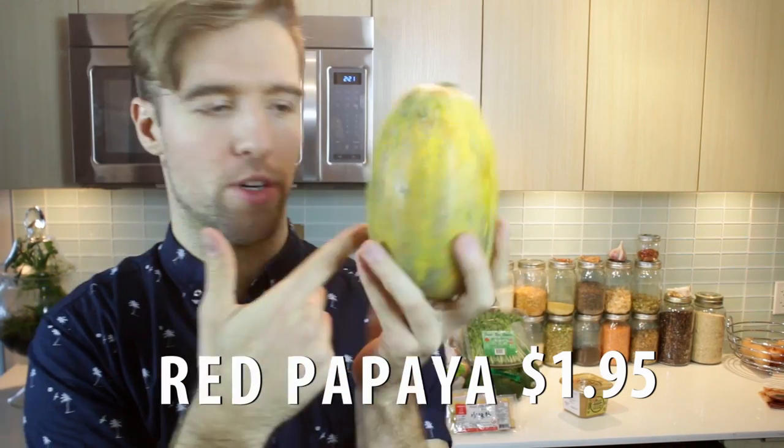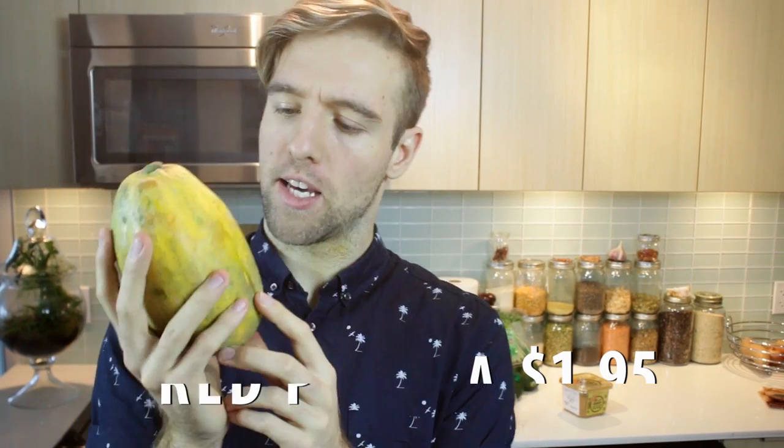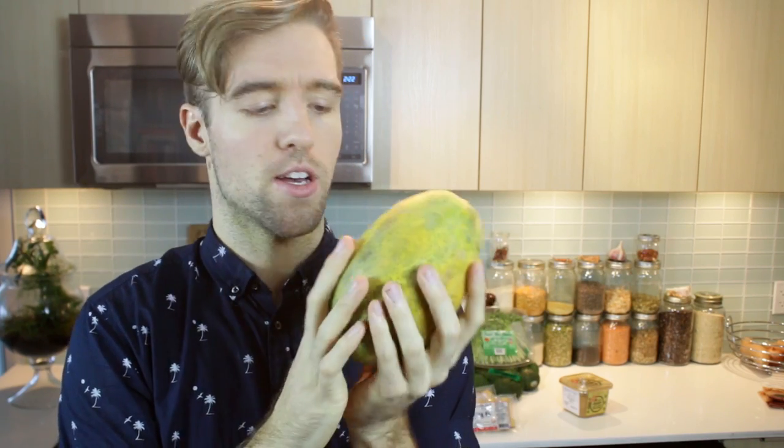Red papaya, which is yellow and green. I don't often get papaya, but it was on special, so why not — have stuff that you don't normally. This is great with a bit of lemon juice squeezed over; it really brings up the flavors. I'm excited for this to ripen — it's gonna be good.